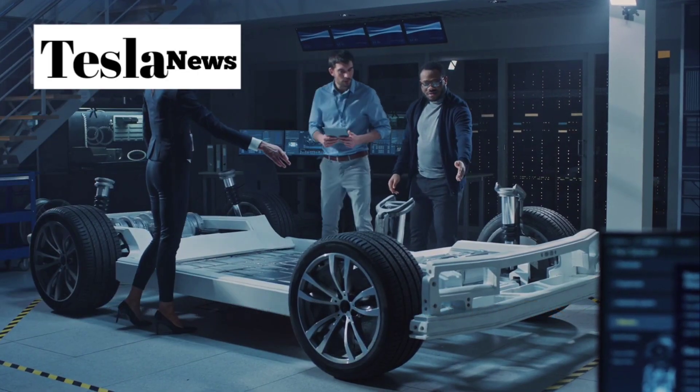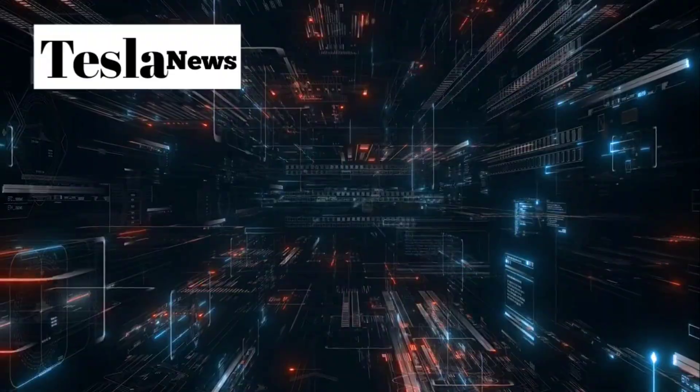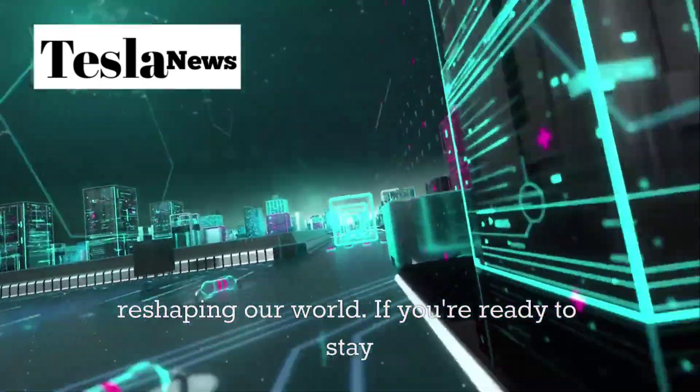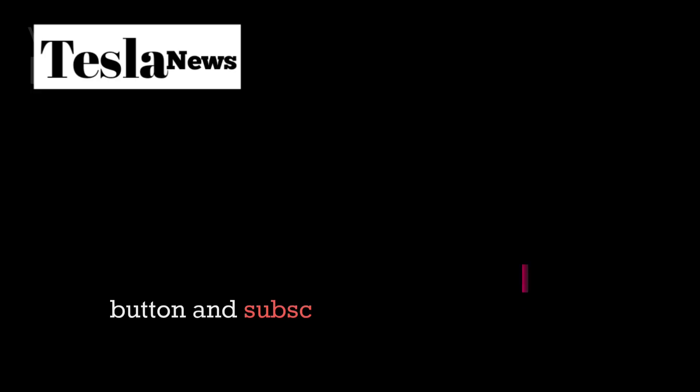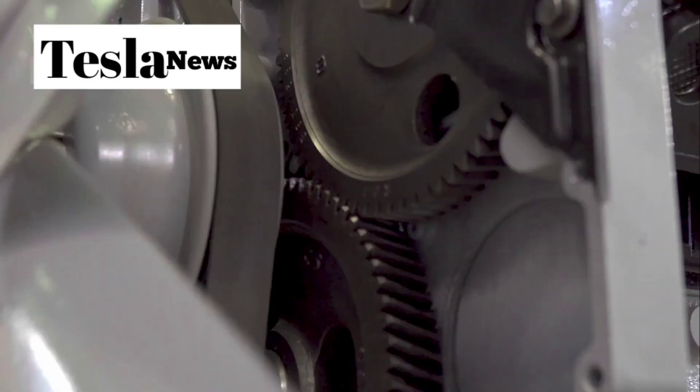Welcome to Tesla Torch, where we break down the innovations that are reshaping our world. If you're ready to stay ahead of the electric revolution, smash that like button and subscribe for the latest Tesla insights that matter.